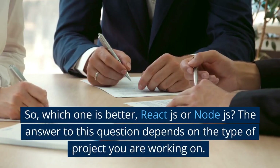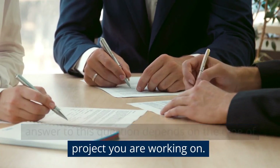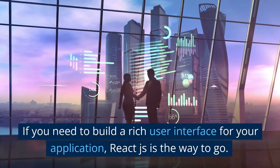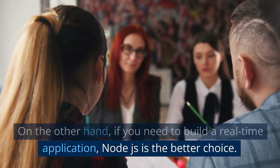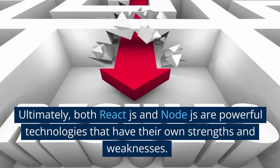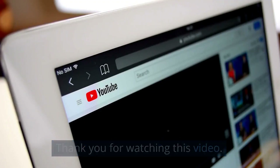Conclusion: Which one is better, React.js or Node.js? The answer depends on the type of project you are working on. If you need to build a rich user interface, React.js is the way to go. If you need to build a real-time application, Node.js is the better choice. Ultimately, both are powerful technologies with their own strengths and weaknesses, and it is up to you to choose the one that fits your project's requirements. Thank you for watching this video.